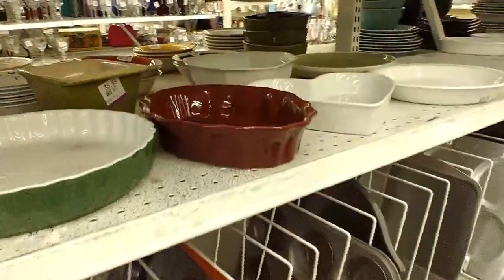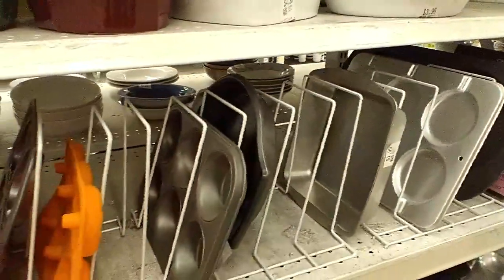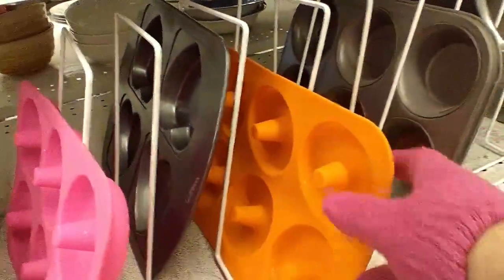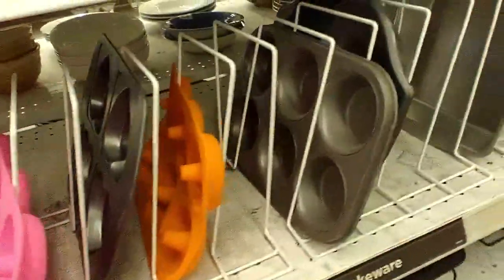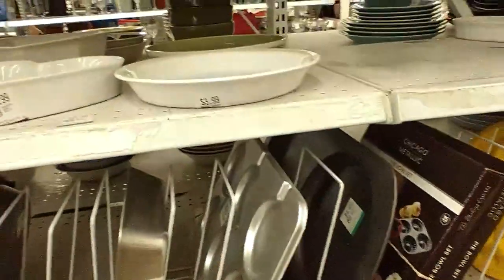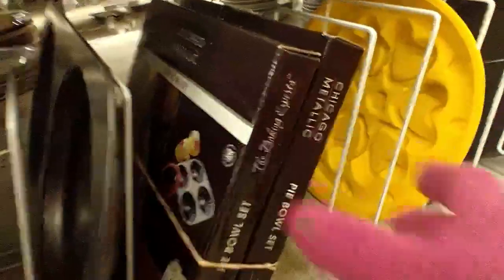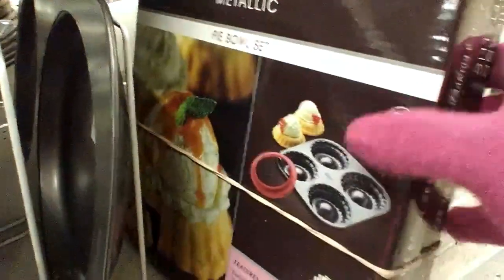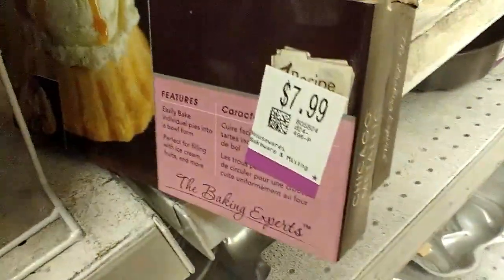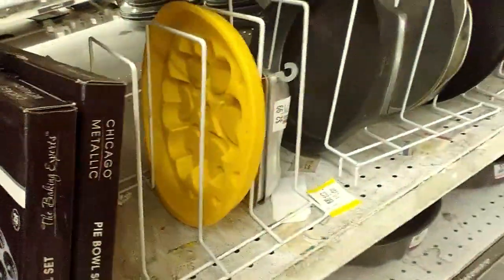Now I'm in the kitchenware section — lots of muffin trays, a gel one, baking pans, ceramic dishes for pies. There are some items that are still brand new in the box, and they want $7.99 for them, so I leave those behind.